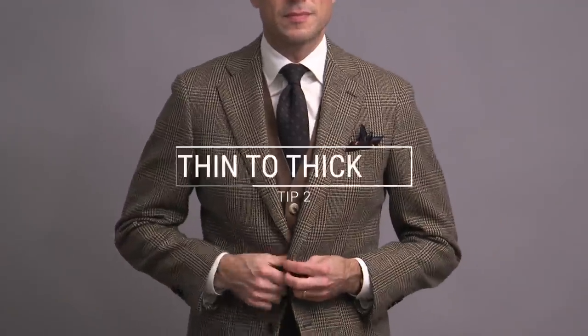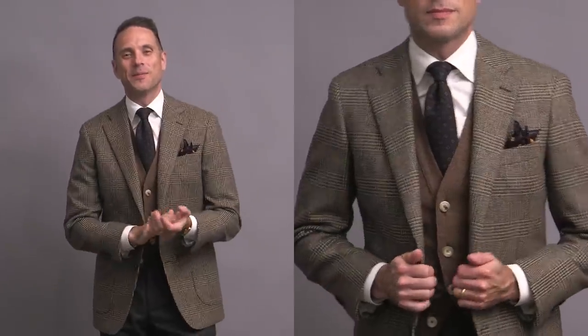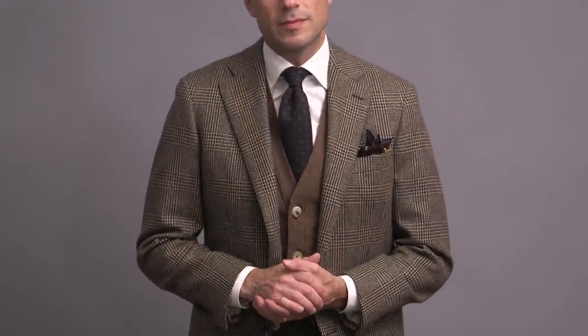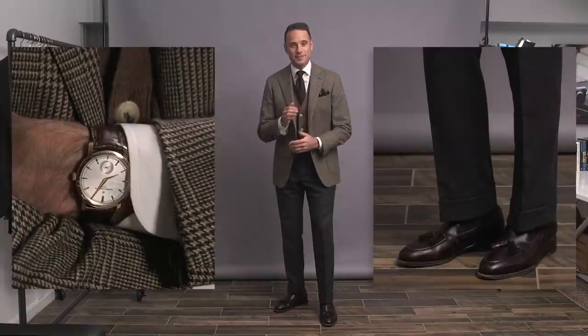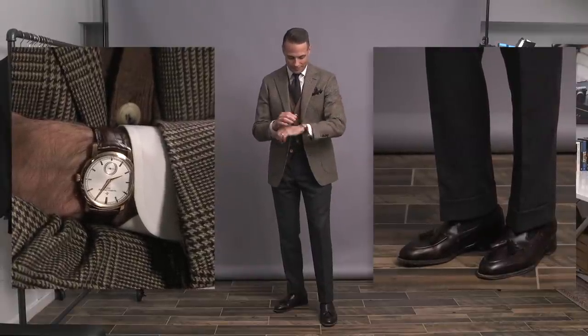Our next tip is to have your layers go from thinnest to thickest — thin layers inside and thick layers outside. It's kind of something that happens naturally when you're getting dressed, but it's always helpful to understand exactly what's going on. I've got the same white shirt from the first look here, and I decided to take this outfit in a more sartorial direction with a sleeveless wool cardigan as my middle layer, and then the outer layer being a glen plaid sport coat in a beautiful fox flannel.